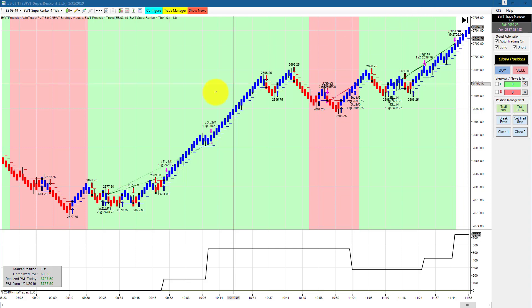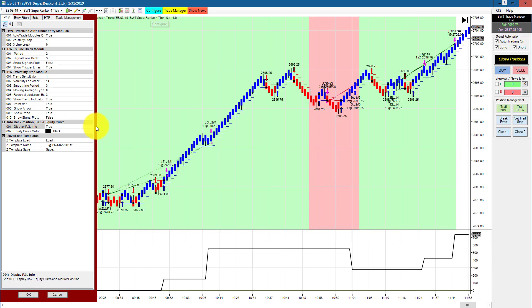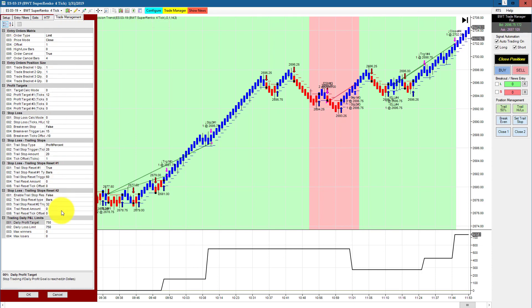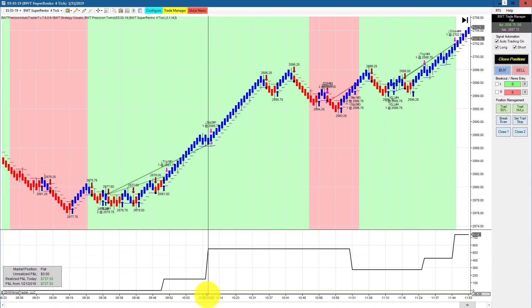Next up is the e-mini S&P on a Supranco 4 tick chart. This is our template setup and has a goal of $750. We hit our goal with one tick of slippage.